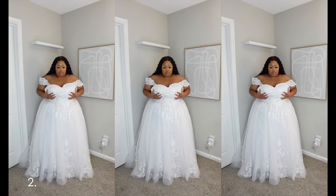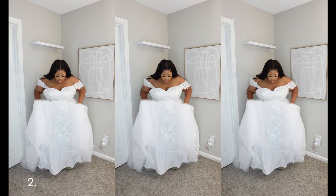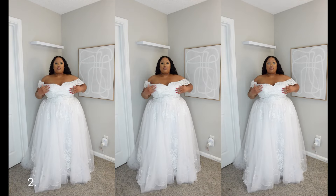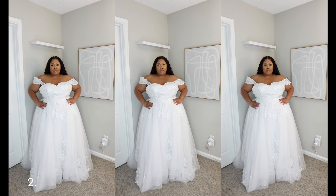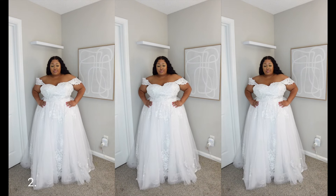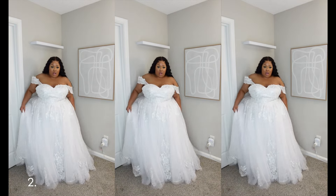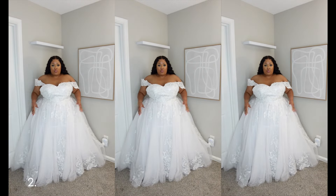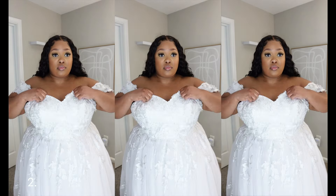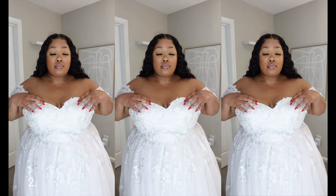I tried wearing the sleeves down like the model and then I tried putting them up normally, and I really didn't like either way, so I would personally just cut those off. The chest area was a little big for me, but luckily they included invisible straps as an option. The lace is delicate and the dress is just stunning — everything about it is beautiful besides the chest being big. Ten out of ten if you like the ballroom look.